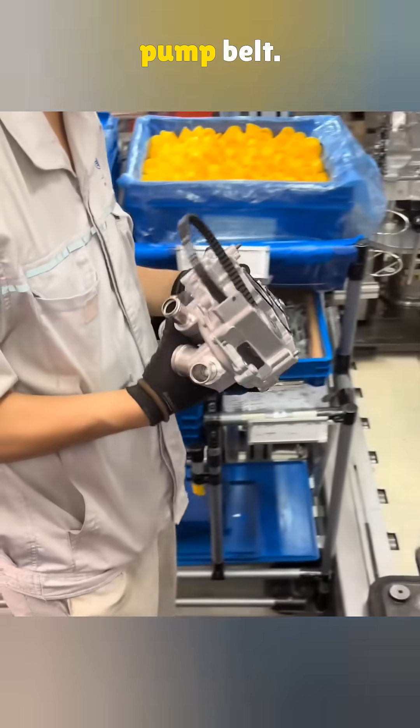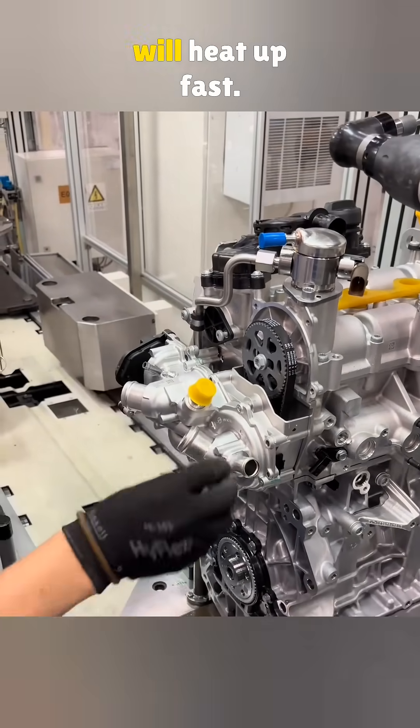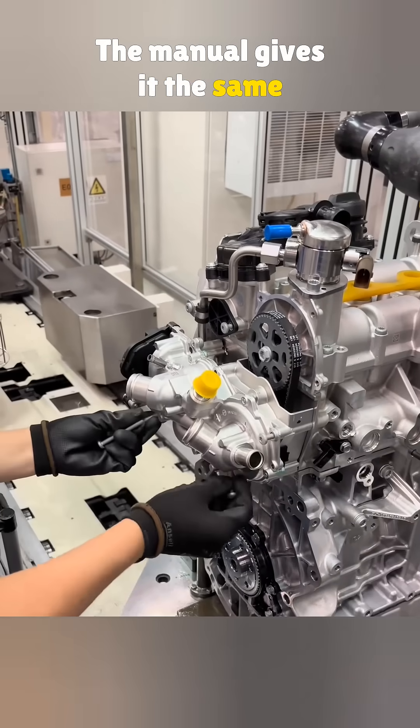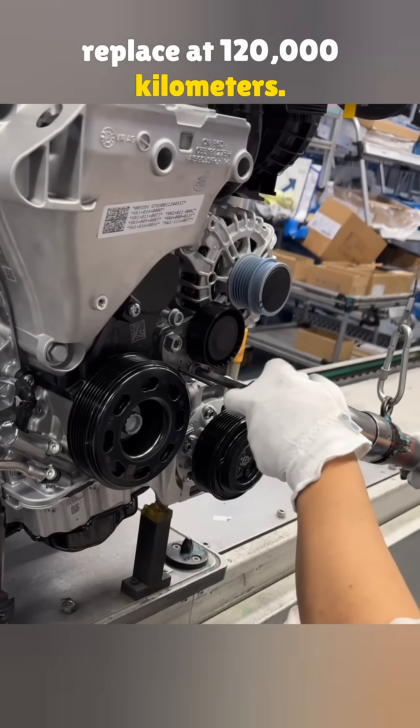The second belt is the water pump belt. Its job is to keep the coolant moving so the engine stays at a safe temperature. If this one breaks, the engine will heat up fast. The manual gives it the same schedule: check at 90,000 kilometers and replace at 120,000 kilometers.